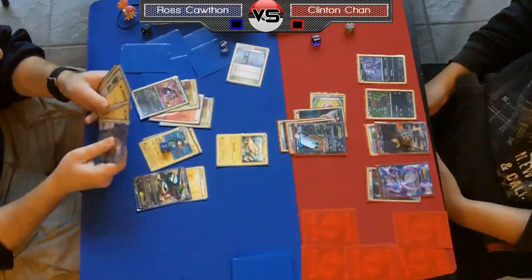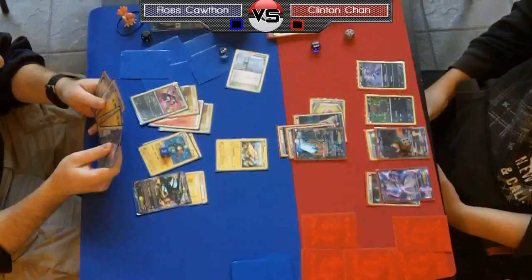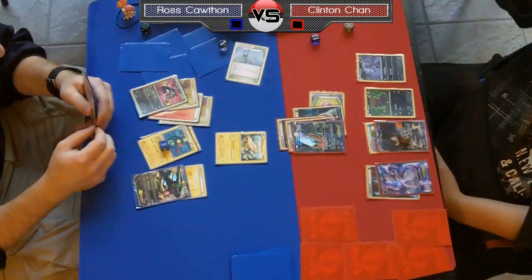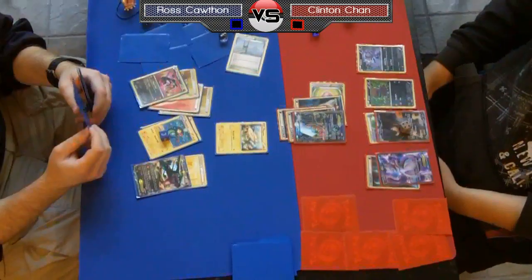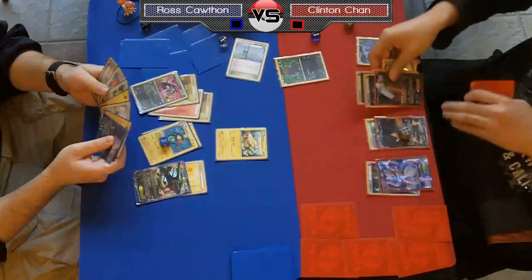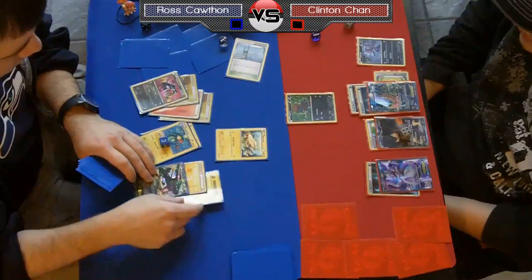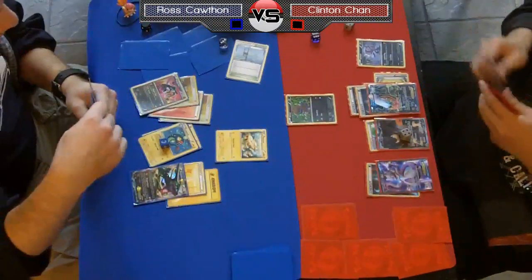That's where you see Dark Rye make these comebacks — it's very powerful against Electric. It's just so strong to Night Spear one Eelektrik and put 30 on another; you can soften one up and eventually that Night Spear damage will add up. This is why we've seen players feature Max Potion in their decks — just use it to heal off damage, with the 30 from Night Spear being the big one. I don't think Ross actually plays Max Potion in his deck, so that's going to be a big deal.